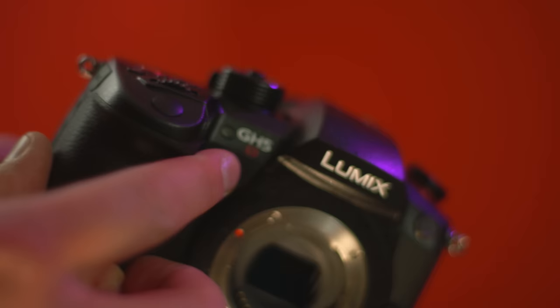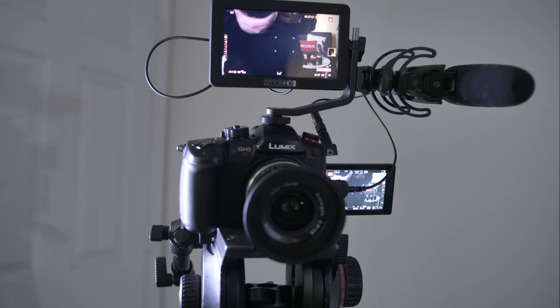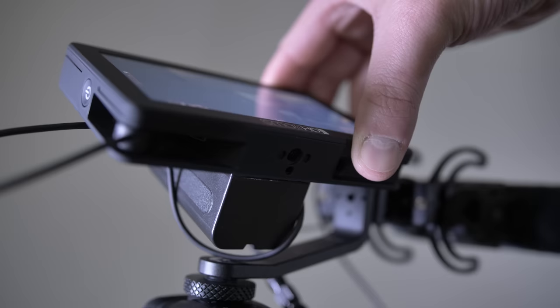Before I get started, please make sure to subscribe to this channel. I'm shooting this video on the GH5S right now — otherwise I would be holding it and showing you what it looks like. This camera seriously is a movie-making machine when you look at the specs alone.